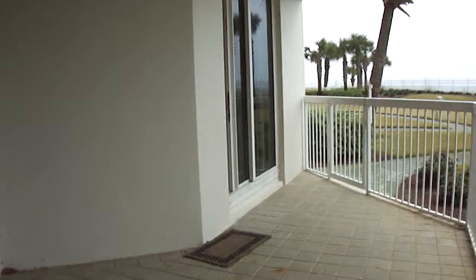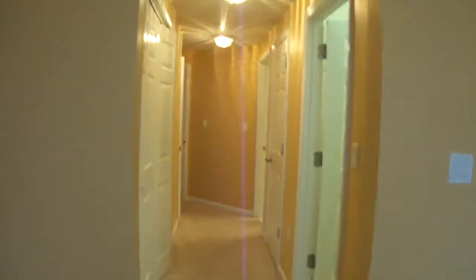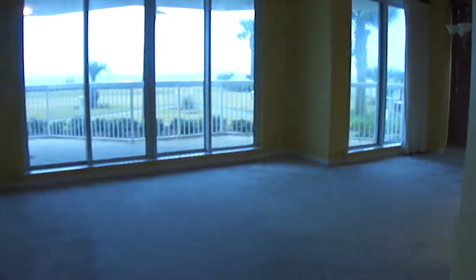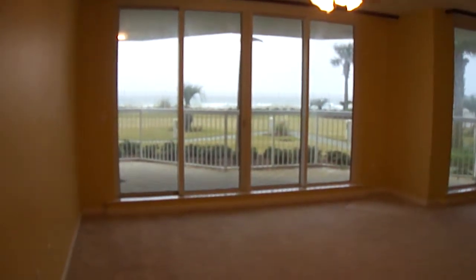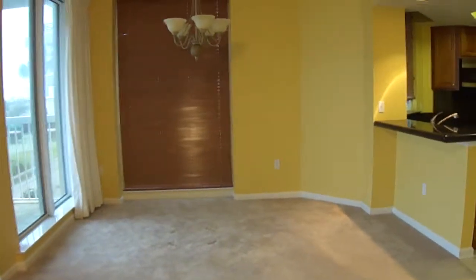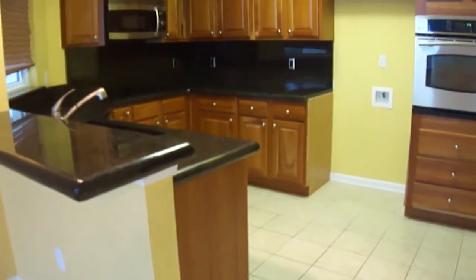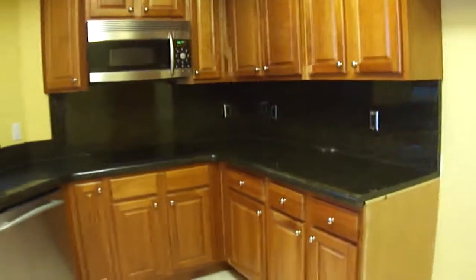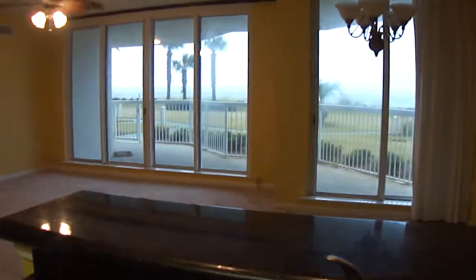Now we're going to go back into the master and then into your living room area. You have sliding glass doors here as well. There's the dining area, and here is your kitchen with all stainless appliances except for the refrigerator. Really nice dark cabinets and countertops. And here's what it looks like when you're in the kitchen looking out into the dining and living area.